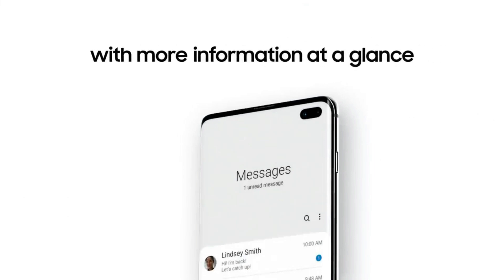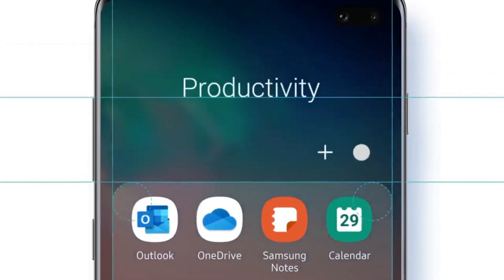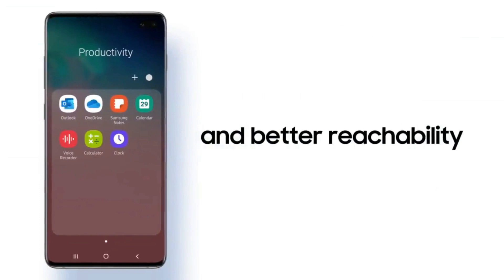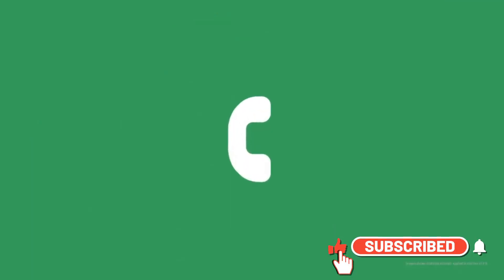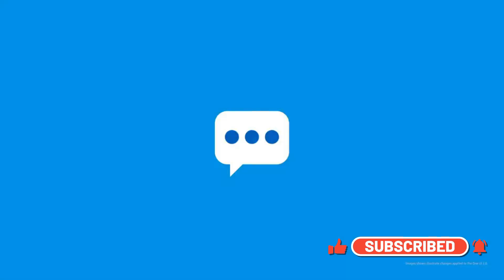It is always exciting to wait for a new OS update and customization features. Let me know your thoughts in the comment section below, and if you love content on Samsung devices and software updates, stay updated by smashing that subscribe button and becoming a part of the Apex community.